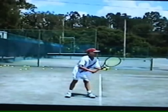Andy Roddick, top American for over five years. There was a short period of time where James Blake was ranked ahead of him, but a very short period of time.